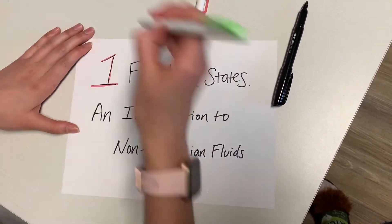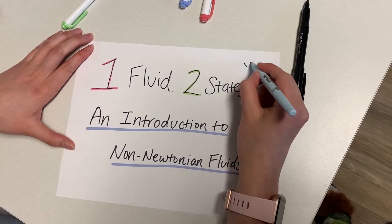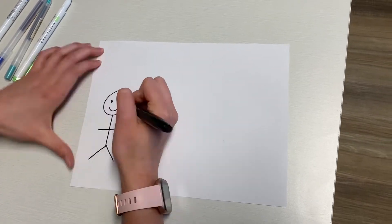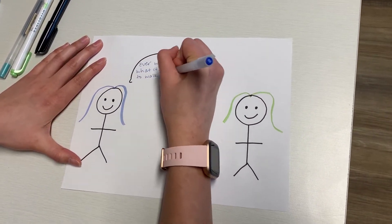One fluid, two states — an introduction to non-Newtonian fluids. Ever wondered what it's like to walk on a liquid?